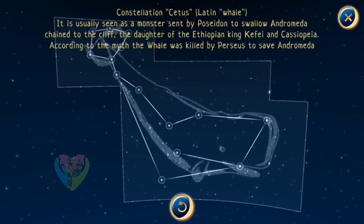Constellation Cetus — Latin for whale. It is usually seen as a monster sent by Poseidon to swallow Andromeda, chained to the cliff — the daughter of the Ethiopian king Cepheus and Cassiopeia. According to the myth, the whale was killed by Perseus to save Andromeda.